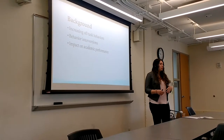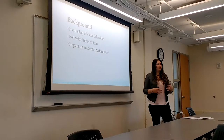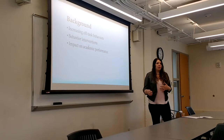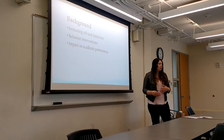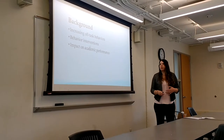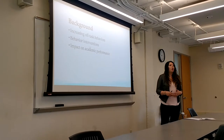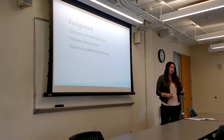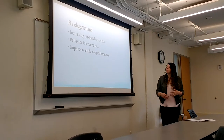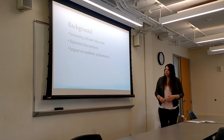Tier 3 behaviors affect 5% of that 20% of students who still don't respond, and might need something more intense, maybe a functional behavior assessment, to figure out what's really going on. The idea is that these behaviors students are exhibiting are having an impact on academic performance, and we want to minimize those behaviors because students are missing instructional time.